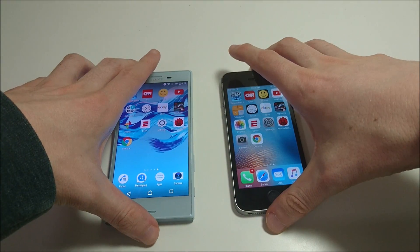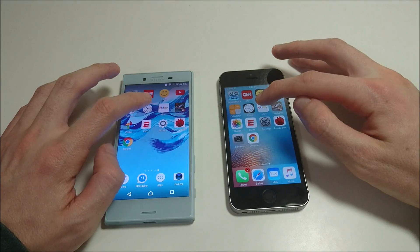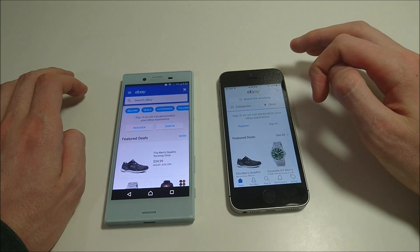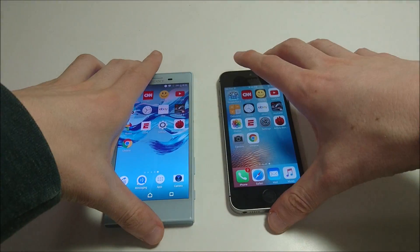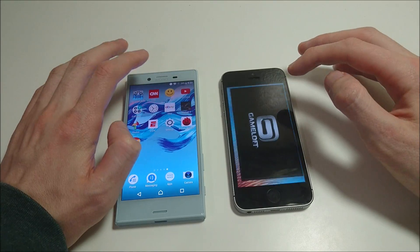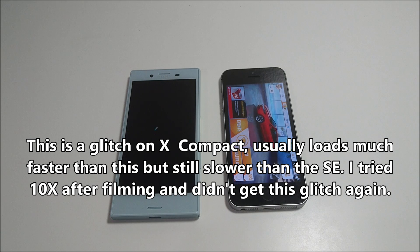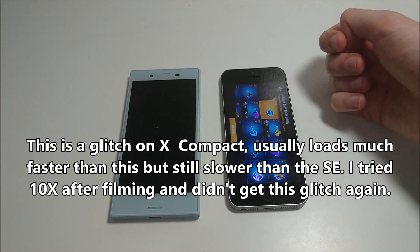eBay — in terms of fully loading up, I think it was faster on the X Compact. We saw the iPhone kind of brought up a former loading screen there at the beginning. Next up, Asphalt 8 — another game, this one you're going to see very easily won on the SE. Both these phones have pretty small screens: 4.6 inches for the X Compact, 4 inches for the SE. Very similar resolution, around 326 PPI for the SE and 319 for the X Compact — that's 720p. Much faster loading up on the SE.